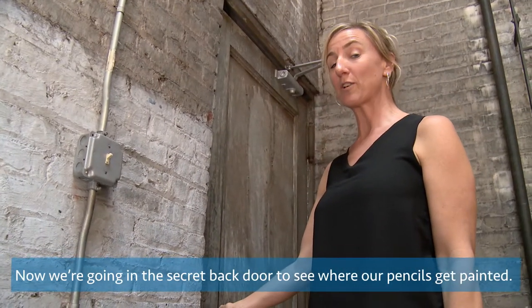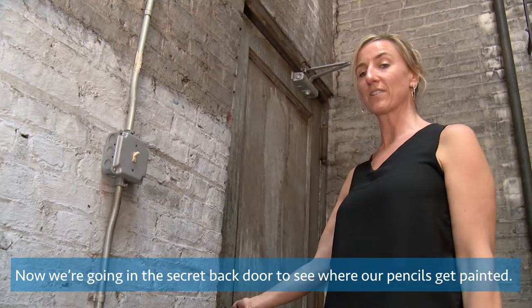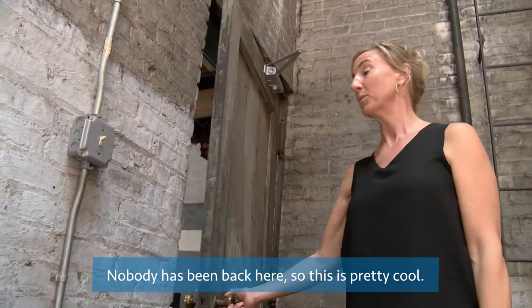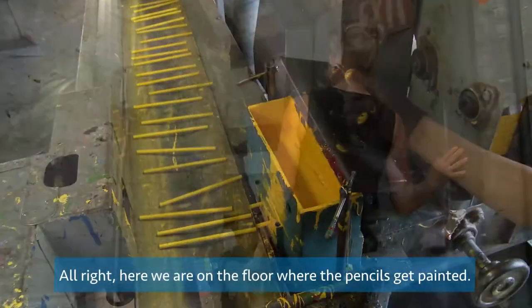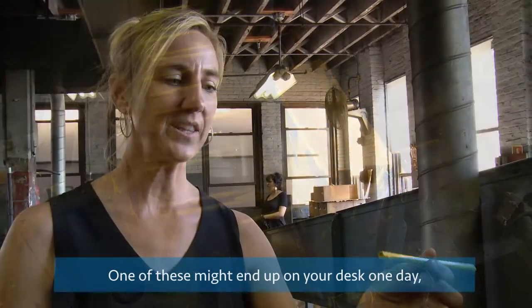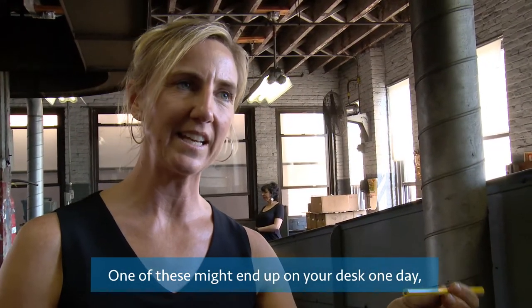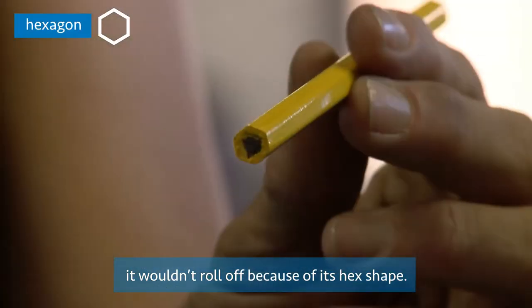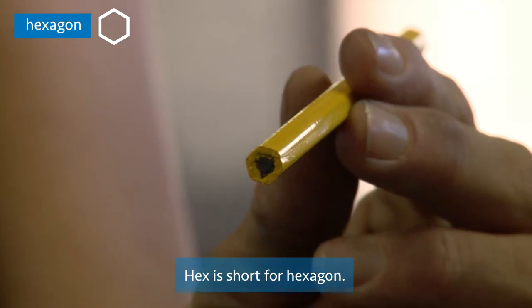Now we're going in the secret back door to see where our pencils get painted. Nobody has been back here, so this is pretty cool. Here we are on the floor where the pencils get painted. One of these might end up on your desk one day, and if it does, it wouldn't roll off because of its hex shape. Hex is short for hexagon.